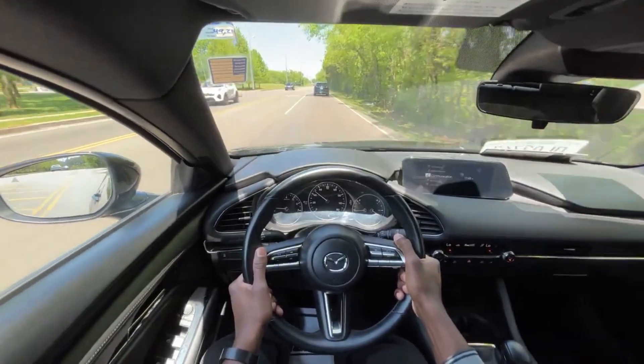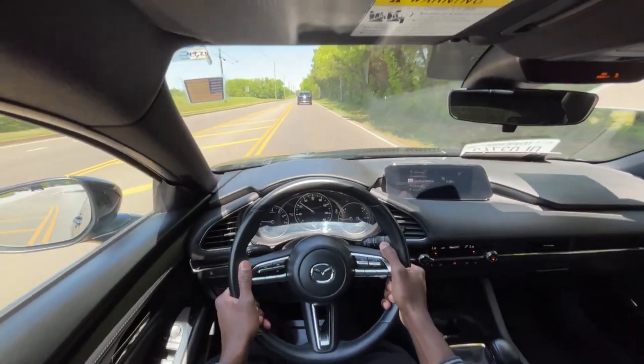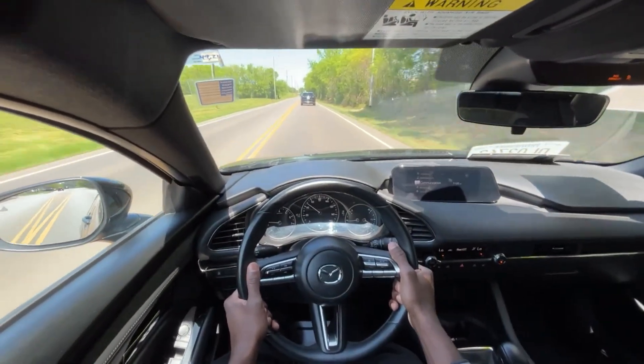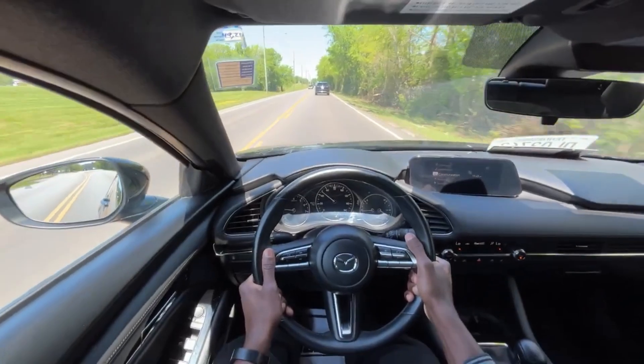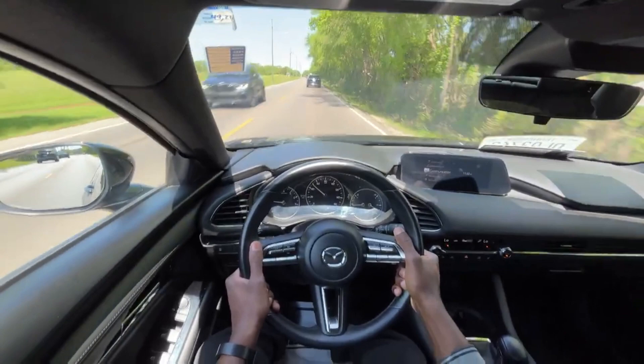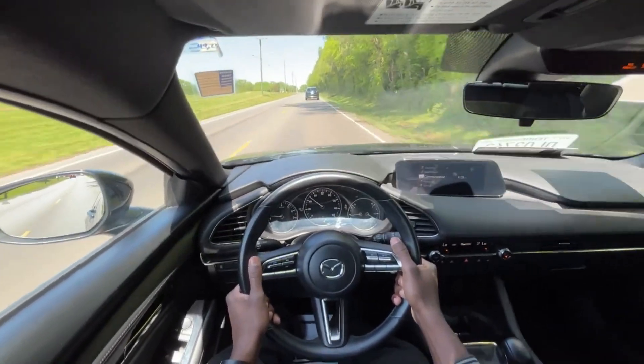Especially in today's car market, I also just feel like with this powertrain setup this car will last a long time and won't be difficult to maintain, unlike some competitors when you have the turbo engines or the CVTs. They just did a fantastic job with this car.